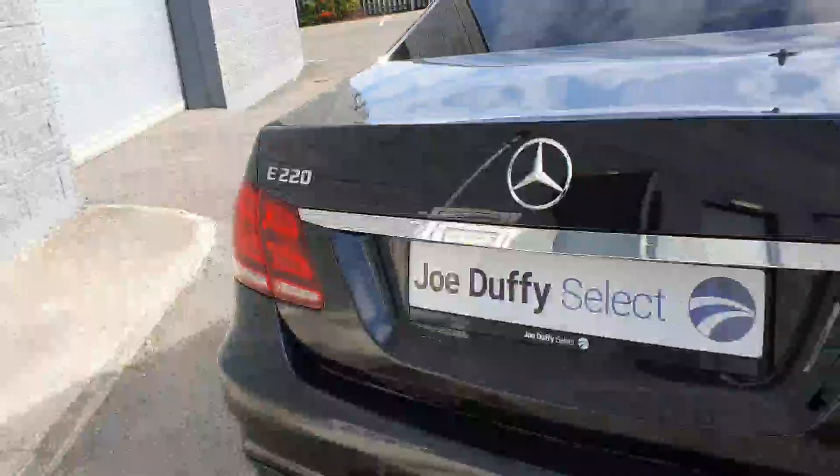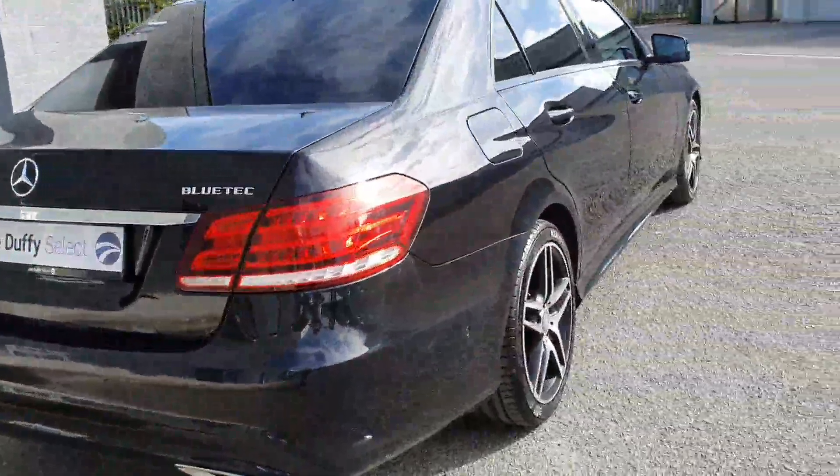This E-Class has a huge amount of boot space. As you can see, this car is in fantastic condition.